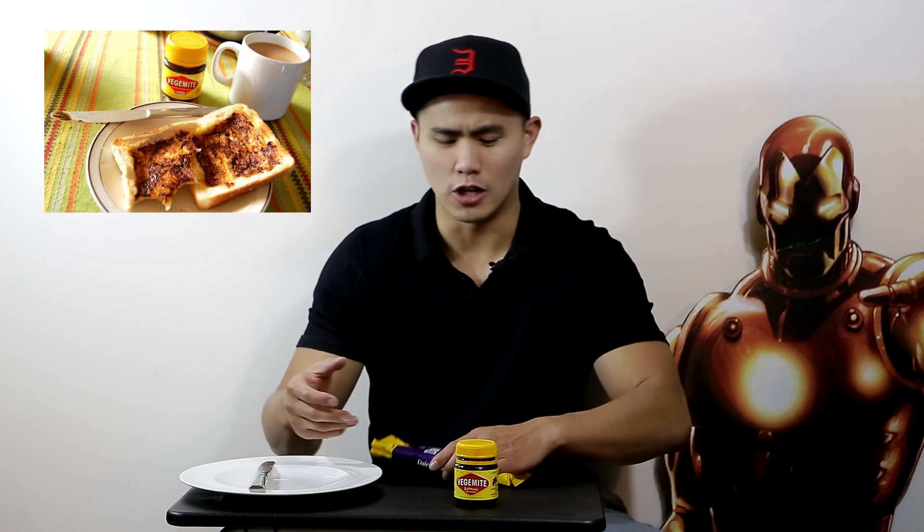Usually Vegemite is used for things like a spread on toast, a spread on bread, or maybe even croissants, but not in chocolate. Vegemite is a black paste. It's really salty and we normally use it spread on toast in the morning for breakfast or lunch with a bit of butter, or even croissants if you get a bit fancy.